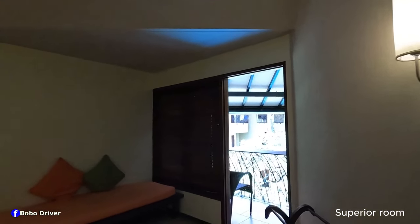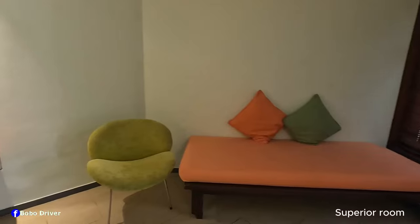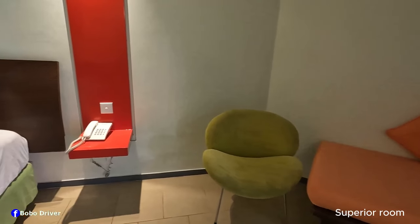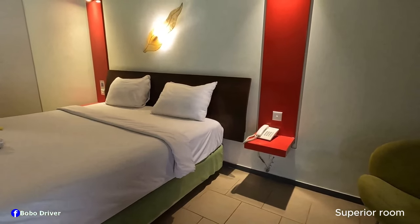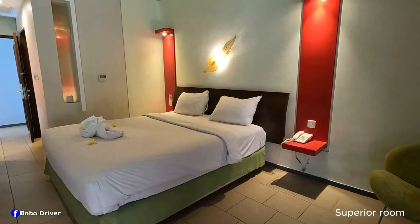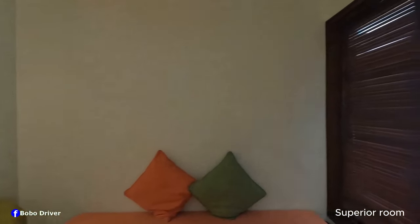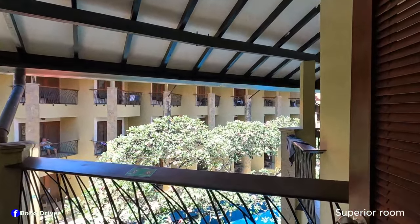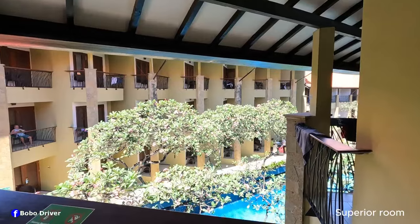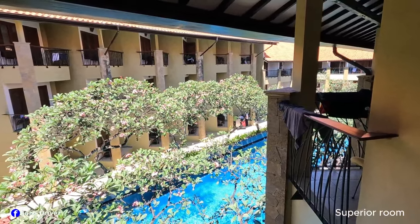This is the couch, it has two cushions, and this is the chair. There is a telephone here. This is what the room looks like from this angle. Behind me is the balcony — I'm gonna take you for a walk to the balcony. This is the door to the balcony, and this is the view you're gonna get — you can see the swimming pool surrounded by a lot of frangipani flowers.